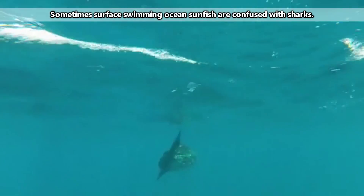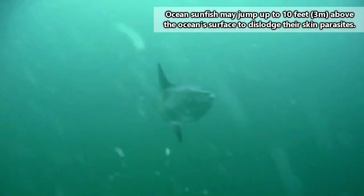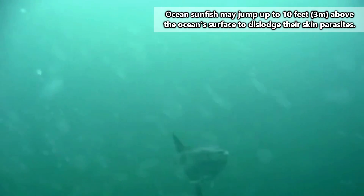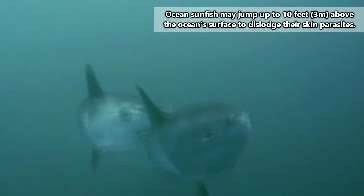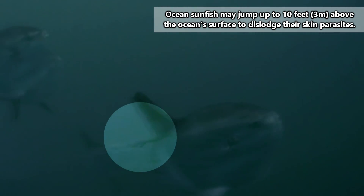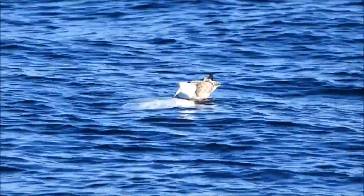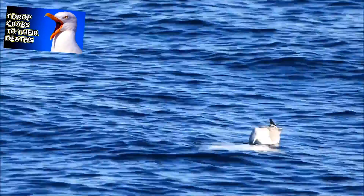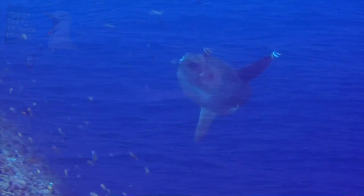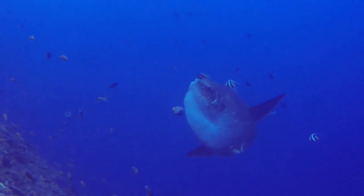After these deep dives, ocean sunfish return to the surface to warm up in the warm rays of the sun. They can even breach themselves like a great white shark, jumping out of the ocean and slamming their bodies back onto the waves. They do this to dislodge parasites from their skin. While they swim on the water's surface, ocean sunfish may even allow birds to pull parasites from their skin.